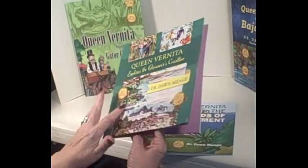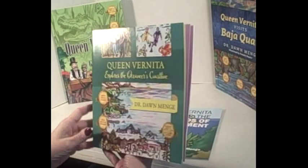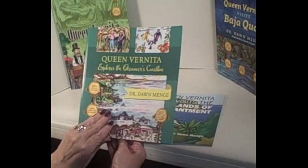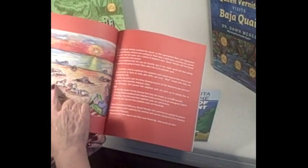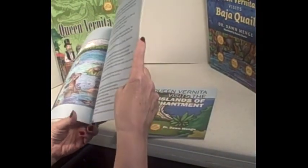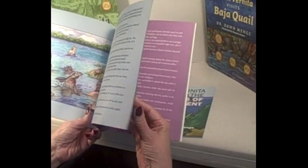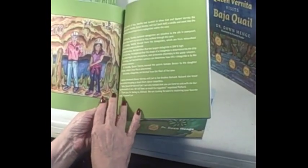The books are fun stories for kids — you get to see neat pictures of where she went. As a little aside, Queen Vernita is based on Dawn's grandmother; that was her grandmother's name. At least when she started the books, all the people in the books were characters based on people she actually knew. She gave them these names and made them characters in the book, which is kind of fun.